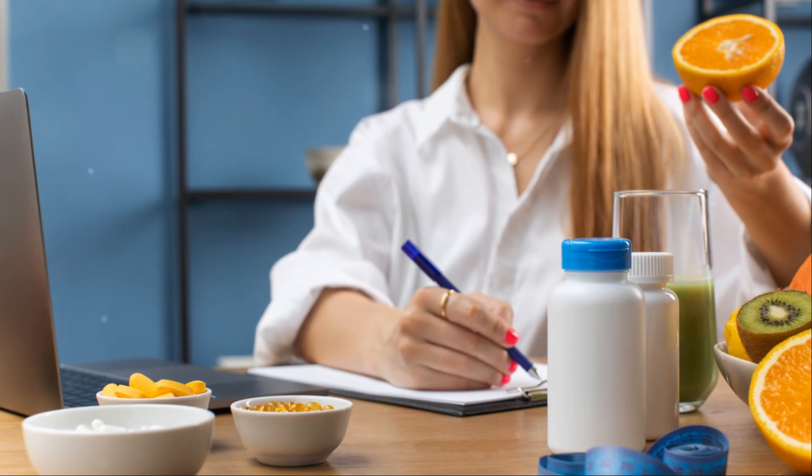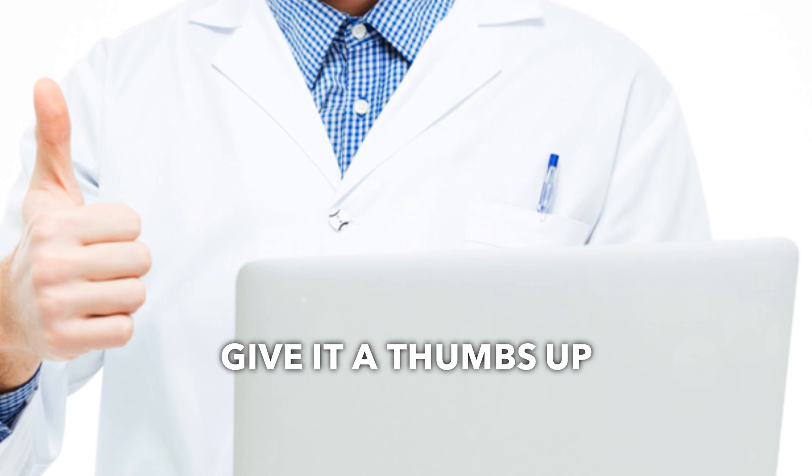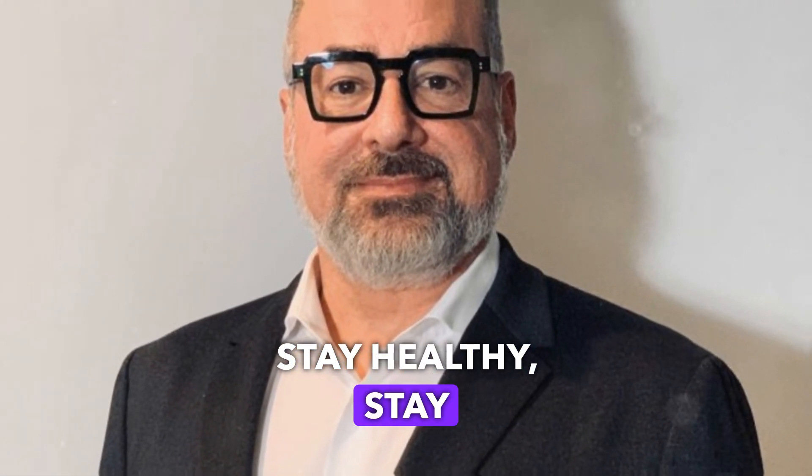Thanks for tuning in. If you found this video helpful, give it a thumbs up and subscribe for more health tips. Stay healthy. Stay sharp.